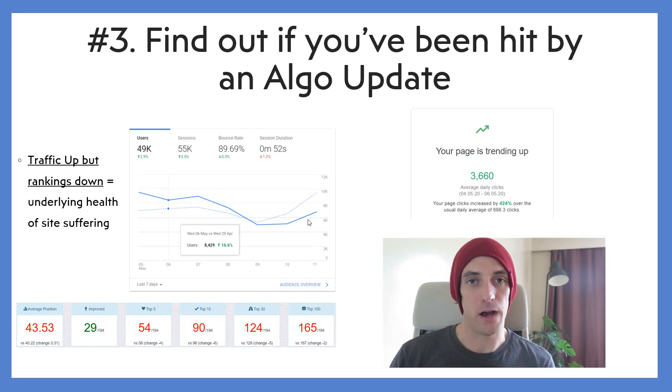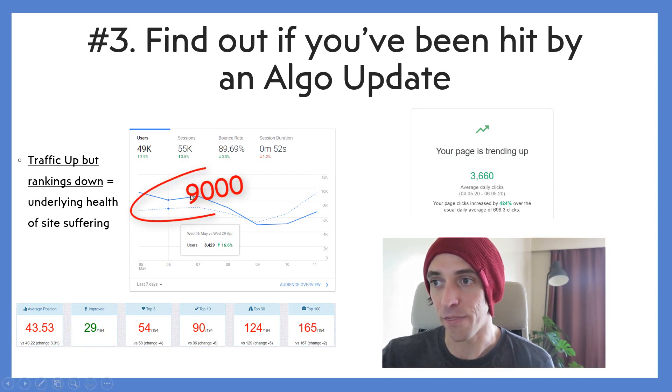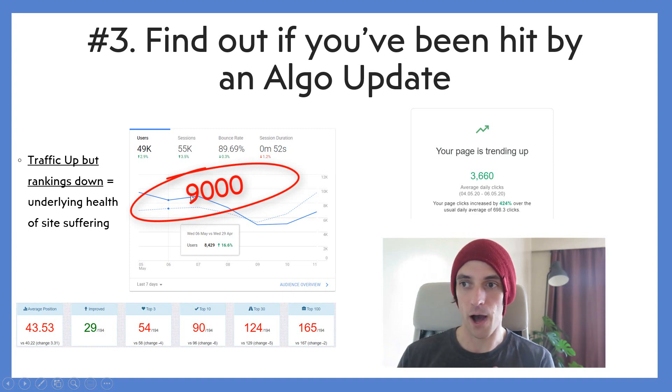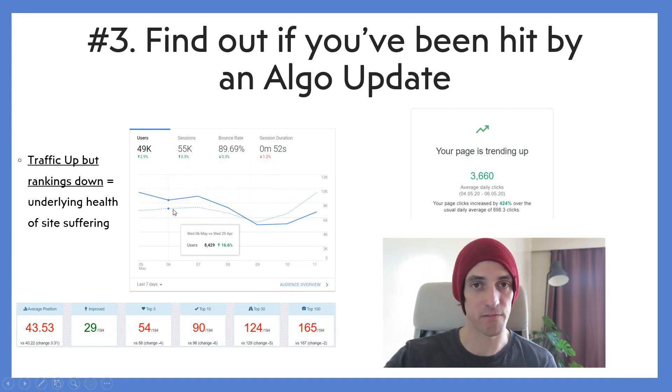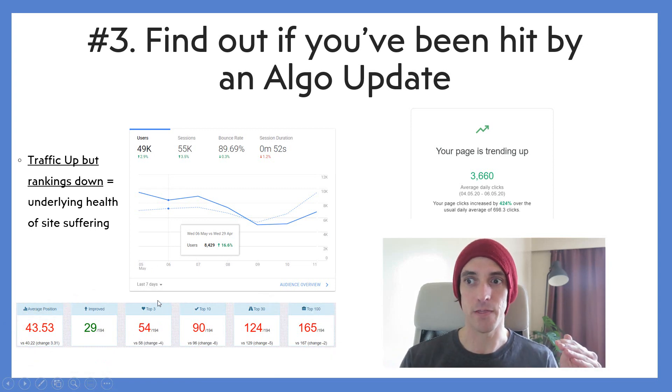Number three, you can find out if you've been hit by an algorithm update. This actually happened to me in May 2020 when I got hit by an algorithm update, even though my traffic was higher. I woke up one day and traffic for this website was around 9,000 sessions per day — higher than the usual 7,000. But when I logged into my rank tracker, it told me I had lost a lot of rankings — in fact, around 10 top-three ranking positions. So even though I had really high traffic, the underlying health of my site was bad.